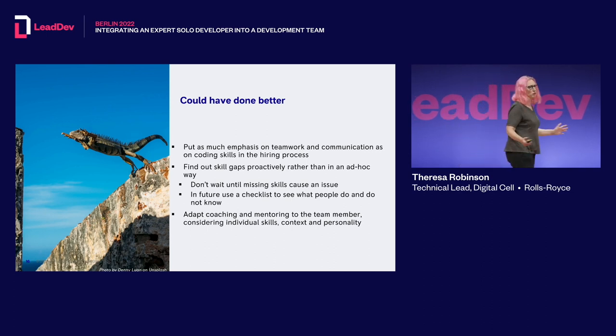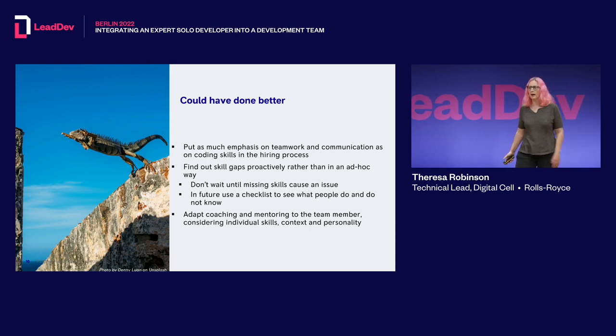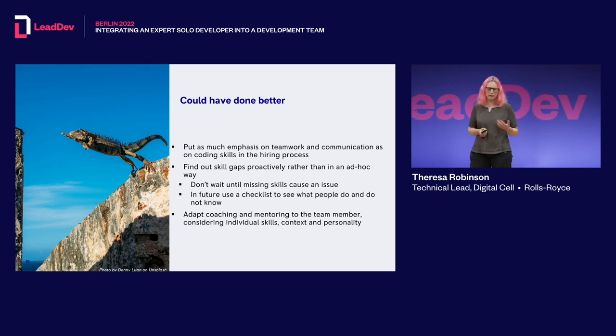Now, things I wish I had done better. First, we didn't put enough emphasis on teamwork and communication in the hiring process. There was one person I really pushed to hire — great code, great knowledge — but our interview process actually did show that his communication skills weren't where we'd hoped. In retrospect I wish I hadn't pushed so hard and had instead hired a candidate with more of a balance between technical skills and communication and teamwork skills.